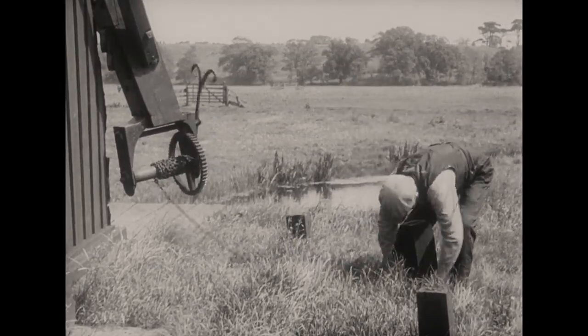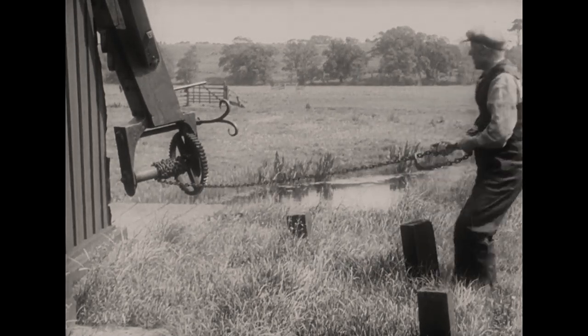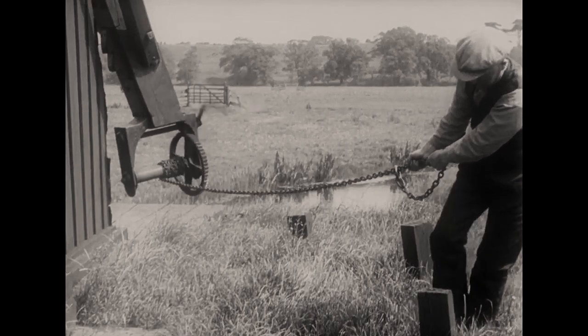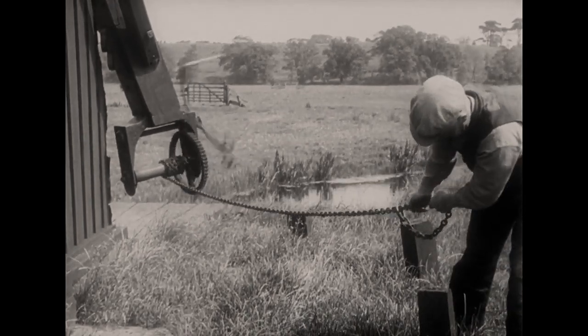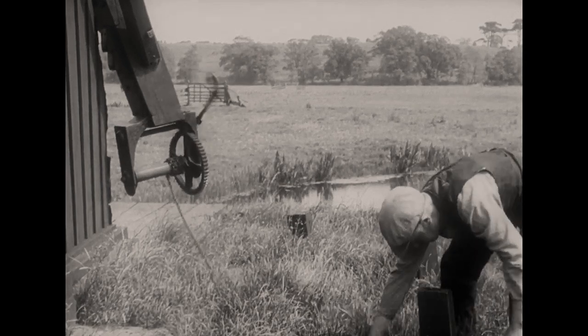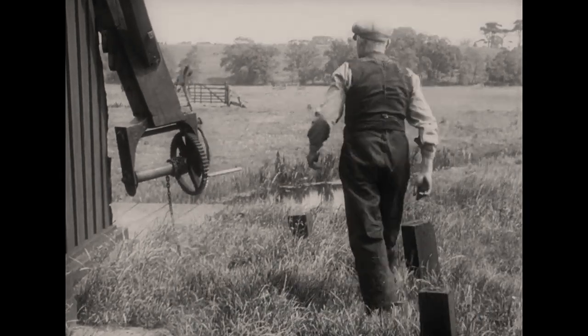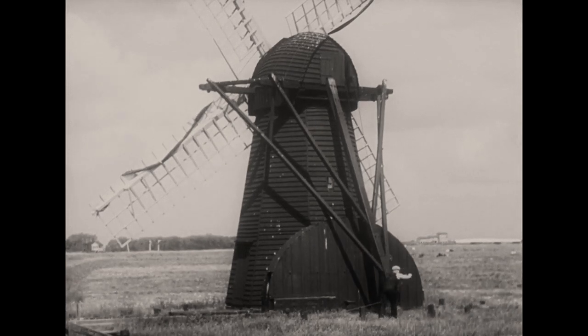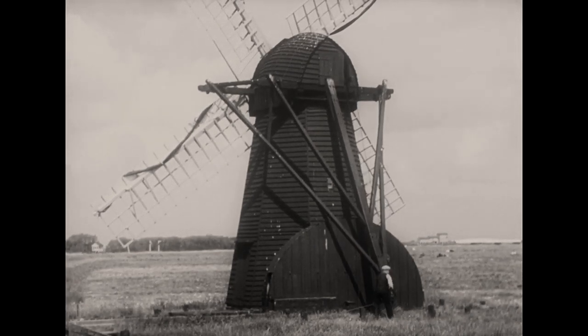At the lower end, a winch and chain was fitted. The chain was unwound and hooked round one of a series of small posts which surrounded the mill. The winch was then wound up, pulling round the tail pole, which in turn pulled the cap and sails into the wind.